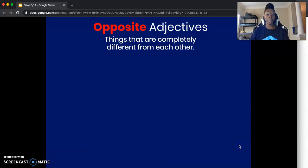The word opposite means things that are completely different from each other. So let me hear you say "opposite." Opposite things are completely different from each other. Let's look at some examples of opposite adjectives.